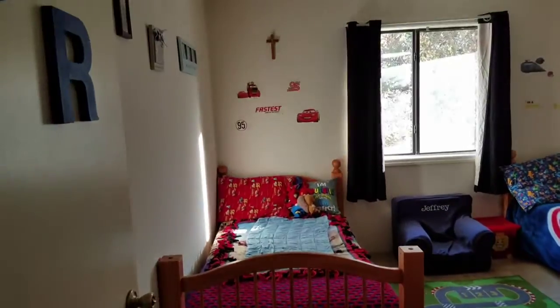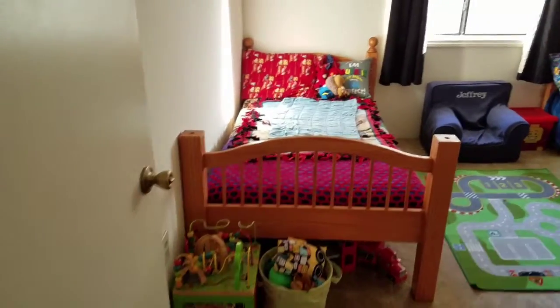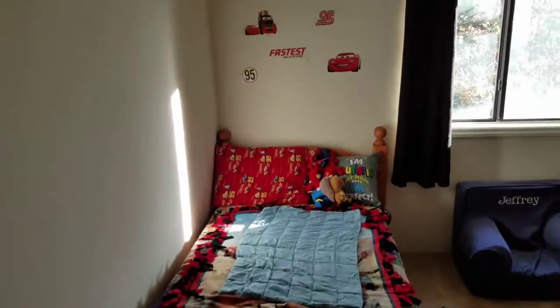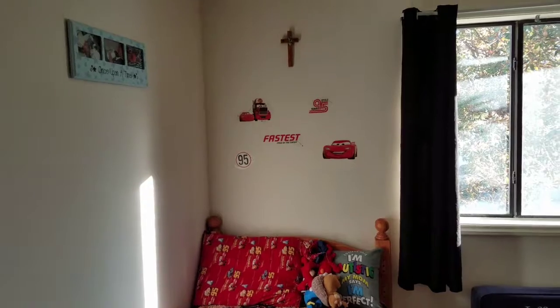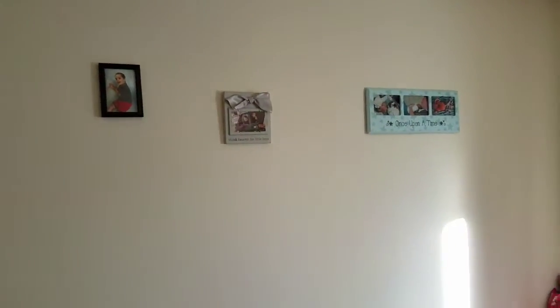When you walk in, you see Jeffrey's bed first. We've got a band of stuffed animals in the busy block because he still loves that. We put some car decals above his bed, his cross from his christening, and then some pictures — mostly of him, and one of him and Robert.